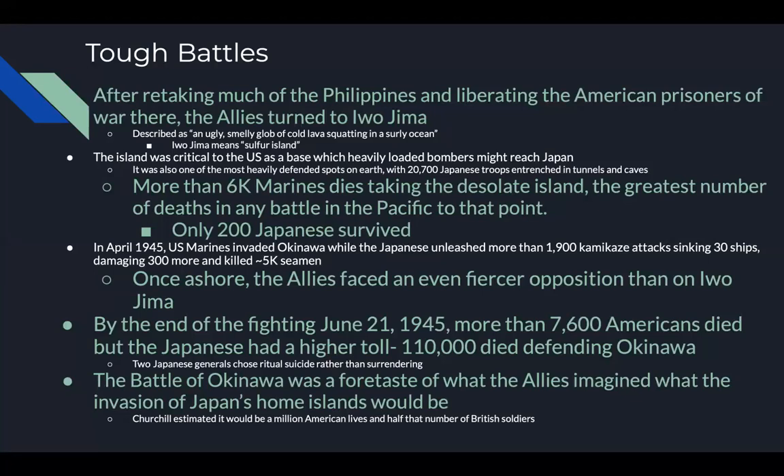After retaking much of the Philippines and liberating American prisoners of war, the allies turned to Iwo Jima — described as 'an ugly smelly glob of cold lava squatting in the surly ocean.' Iwo Jima means sulfur island. It was critical to the U.S. as a base from which heavily loaded bombers could reach Japan. It was also one of the most heavily defended spots on earth, with 20,000 Japanese troops entrenched in tunnels and caves. More than 6,000 marines died taking this island — the greatest number of deaths in any Pacific battle up to that point. Only 200 Japanese survived.